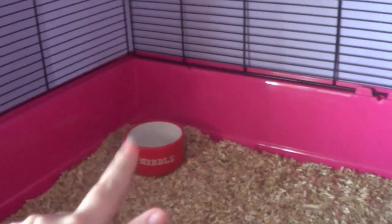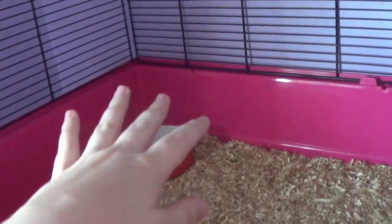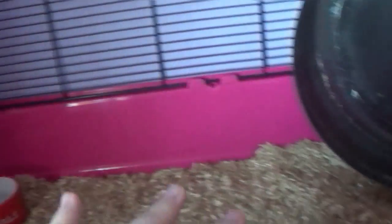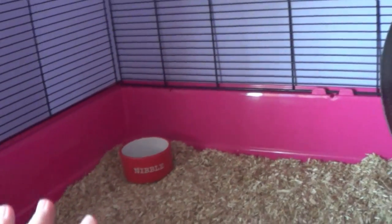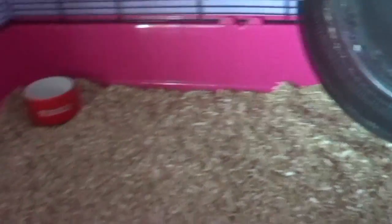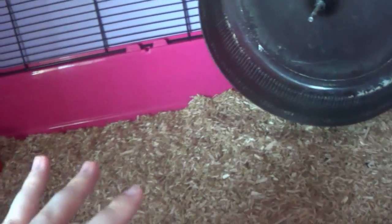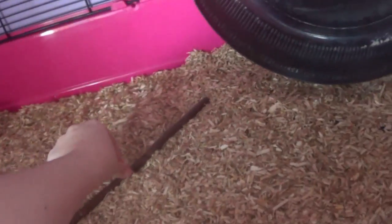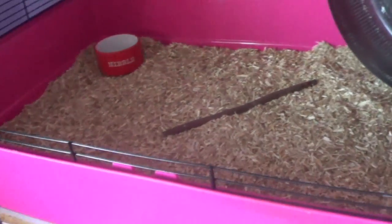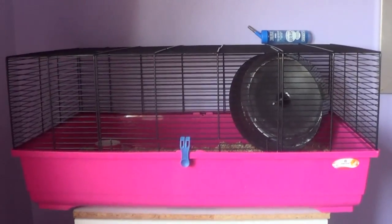They've also got their bedding here. A lot of you are going to notice that the purple shelf is gone — I'm going to try and find it, and if I can't I'll just have to be creative and make my own shelves. This is the setup at the moment. They're going to get a house spot and some willow sticks they can munch on as well.